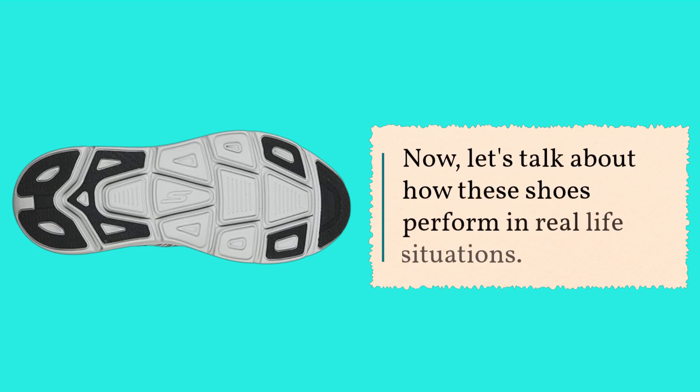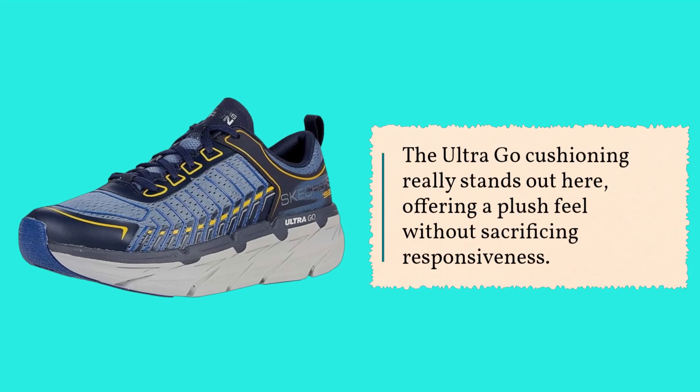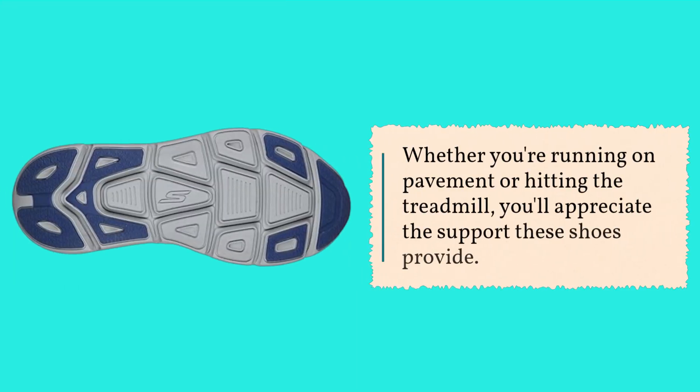Now, let's talk about how these shoes perform in real-life situations. The Ultra Go Cushioning really stands out here, offering a plush feel without sacrificing responsiveness. Whether you're running on pavement or hitting the treadmill, you'll appreciate the support these shoes provide.